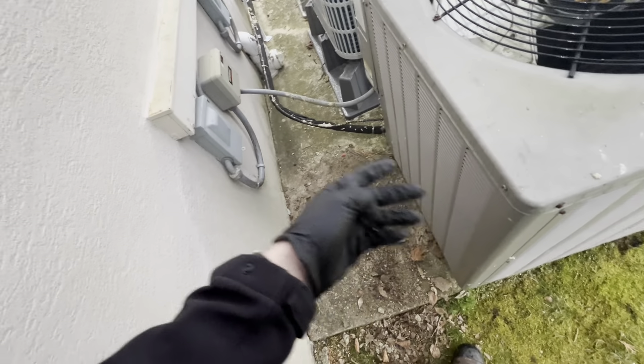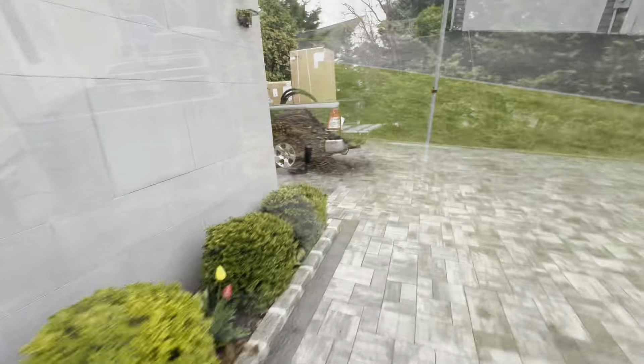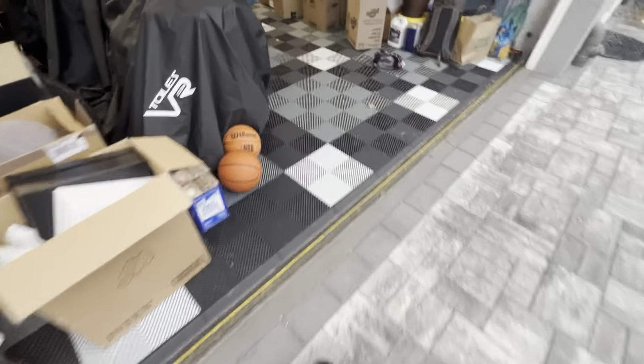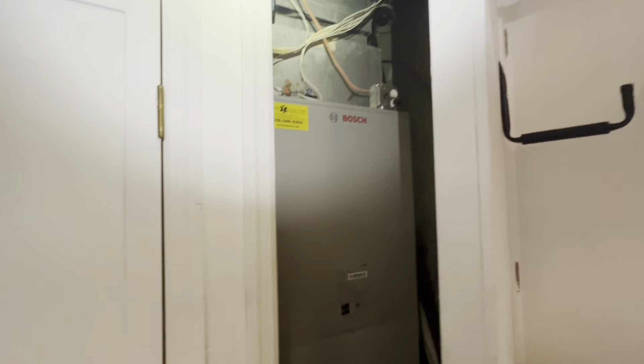I'm going to pump the system down, pump the refrigerant into the unit, and Peter's going to work on getting the door off inside. Here is the unit. We're in the garage here. We already did this unit in this closet here, which was tight. But this one is tighter.